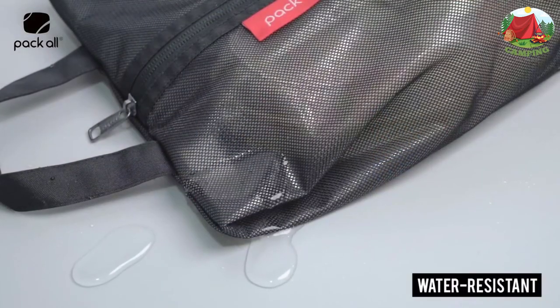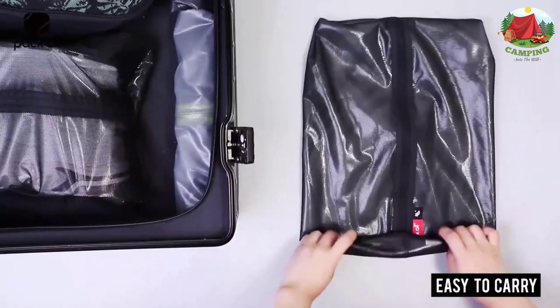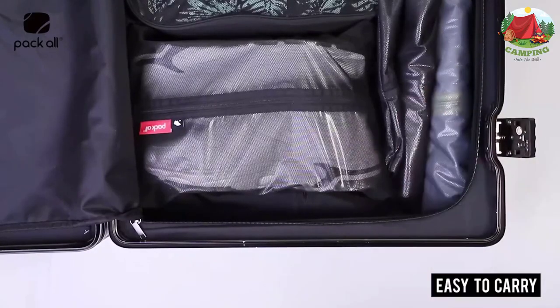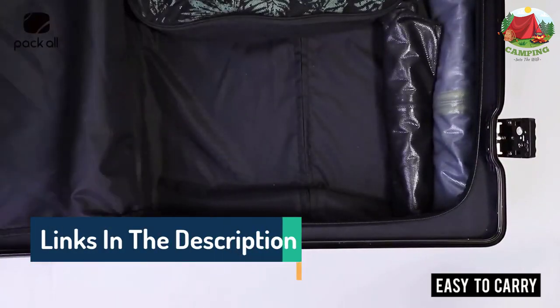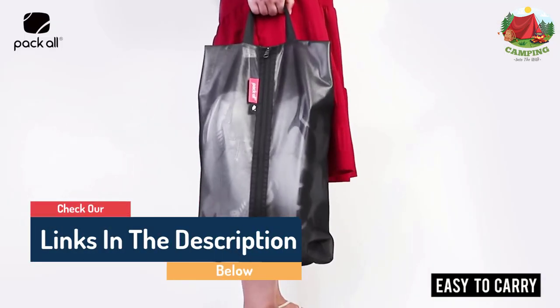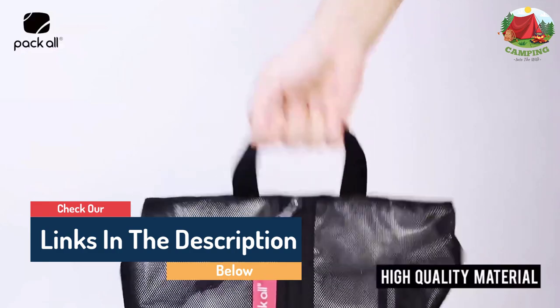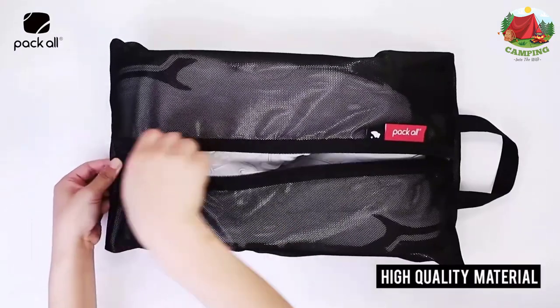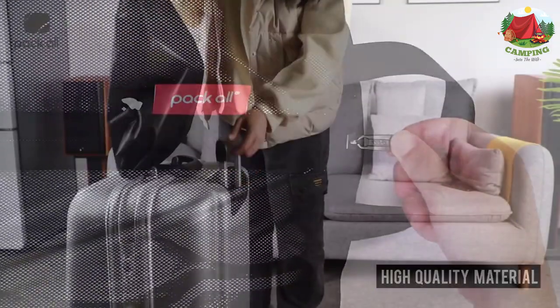Hello guys, today in this video we are going to help you find out the best travel shoe bags on the market. I made this list based on my personal opinion, and I tried to list them based on their quality, durability, customer reviews, and more. If you want to see their price and find out more information about them, you can check our links in the description below.